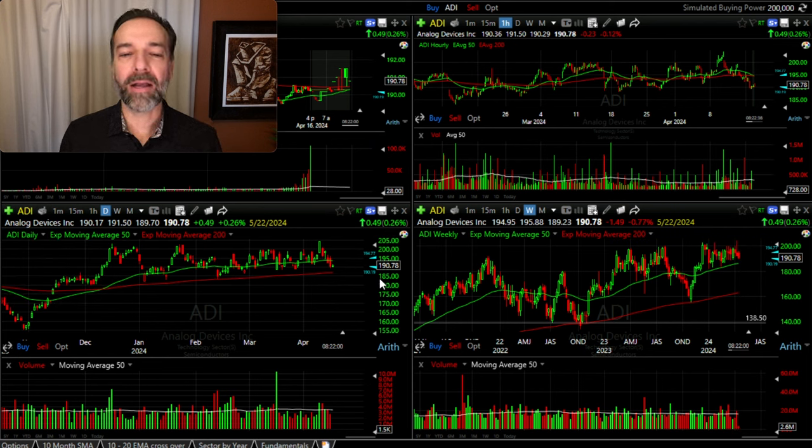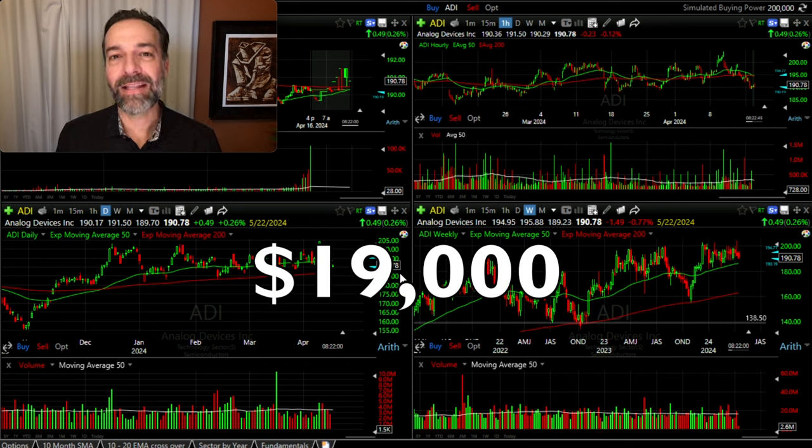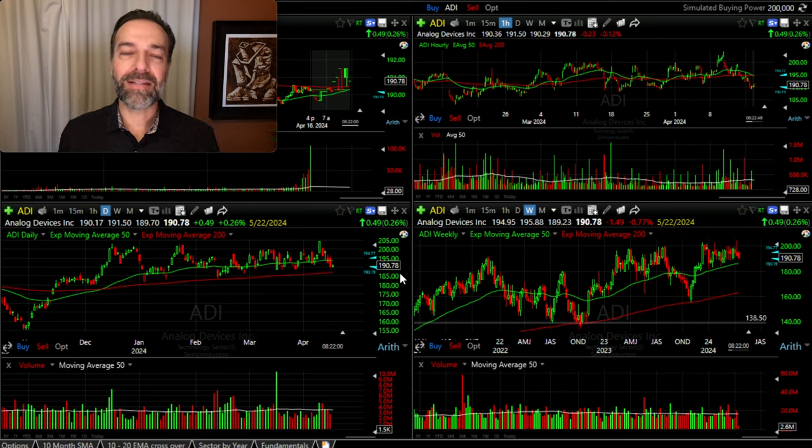To benefit if ADI went back up in price, we could simply buy the stock. It's currently trading for around $190 per share. So if you bought 100 shares worth of ADI, it would cost you right at $19,000. Let's say you didn't have $19,000 or you didn't want to risk $19,000 — how could you use options to receive the benefit if ADI went up in price?